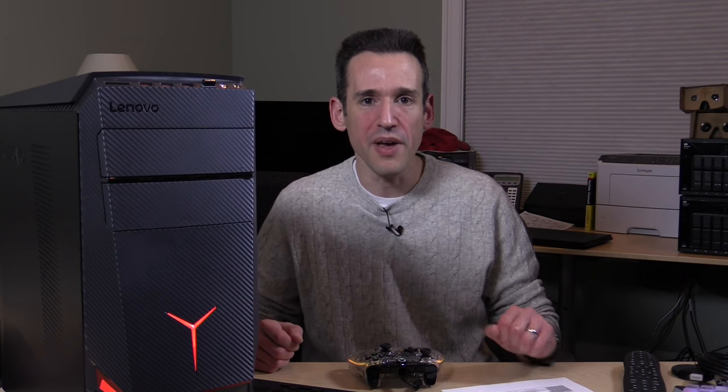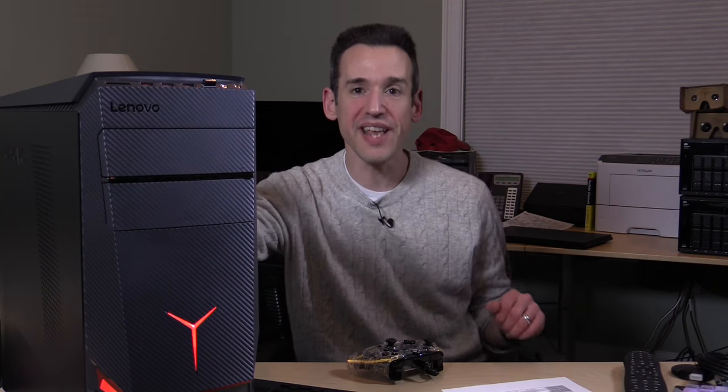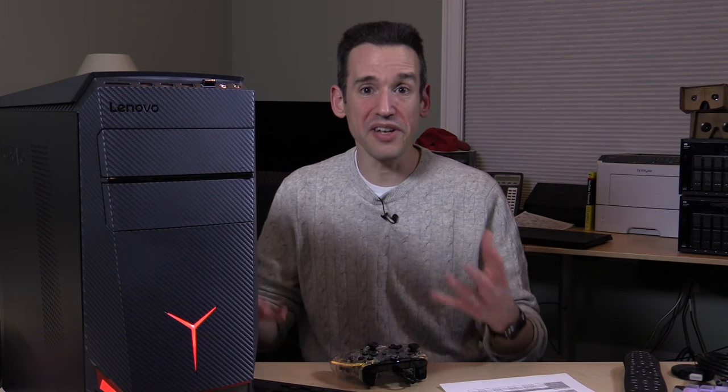So that is the Lenovo IdeaCenter Y700 desktop gaming PC — pretty decent performance for the price. You're just under $1,000 and you get a complete out-of-the-box PC with Windows installed, ready to go. I think you'd have a hard time building one for less money unless you went with off-brand components. If you're not looking to build your own and want something simple, this might be the way to go.